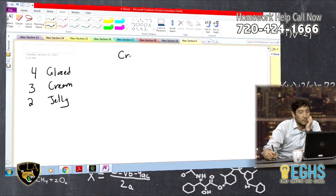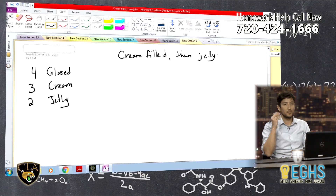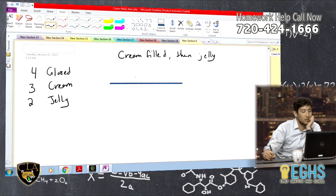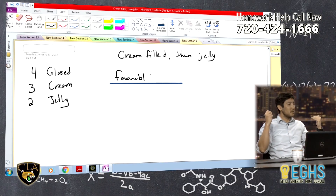So we want a cream-filled, then jelly. This is just a probability question. We're going to be looking at this kind of formula. We're looking for — what do you call it? The outcome you're looking for? Favorable. Favorable outcome. I always have trouble with that word. What you want goes on top, and then the bottom is possible outcomes — total possible outcomes.